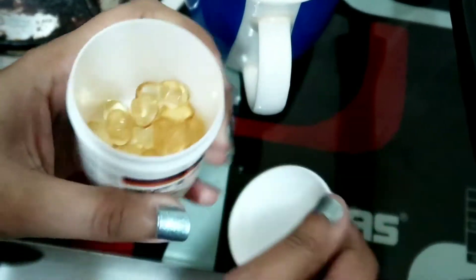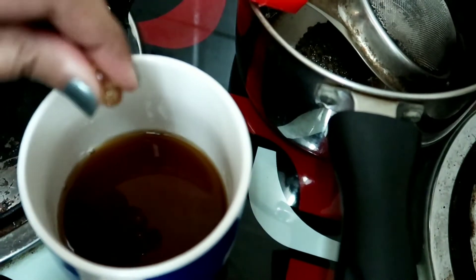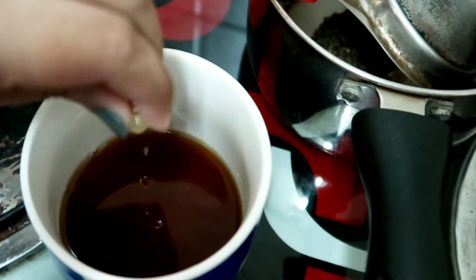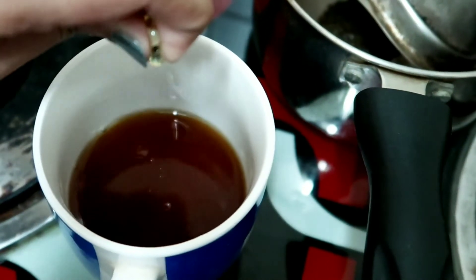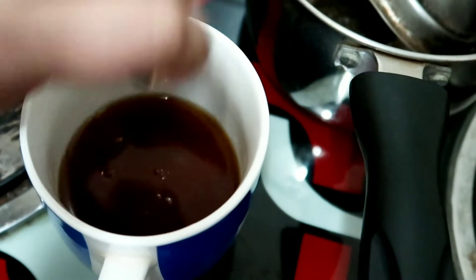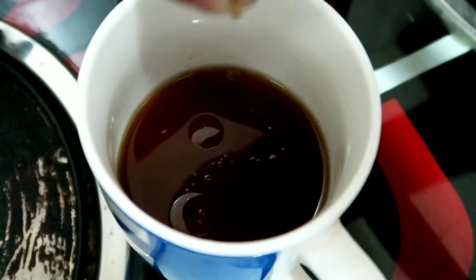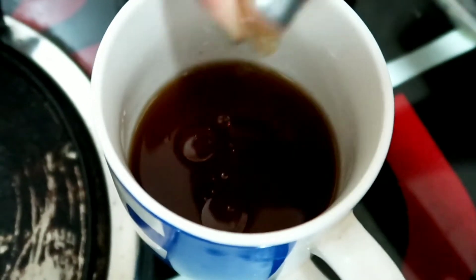If you have any green tea or vitamin E capsules, it doesn't have to be my brand. I have a small capsule here so I am taking 2 capsules. If you have a big green capsule of vitamin E, you just take one. Cut it and mix it into 1 cup of water and put it in a spray bottle.